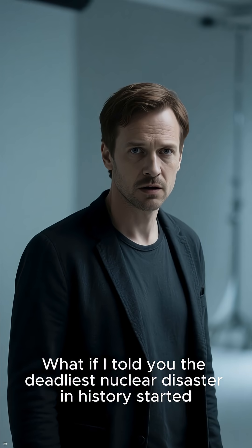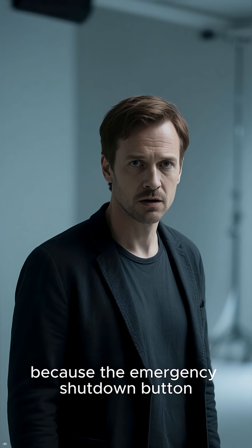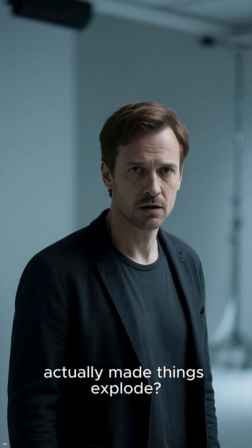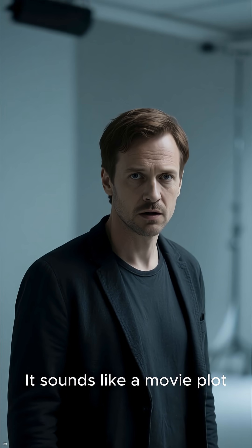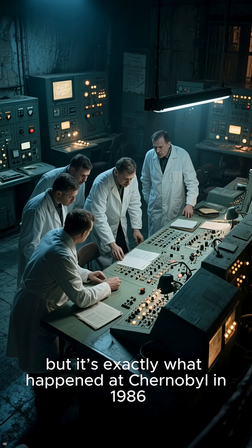What if I told you the deadliest nuclear disaster in history started because the emergency shutdown button actually made things explode? It sounds like a movie plot, but it's exactly what happened at Chernobyl in 1986.